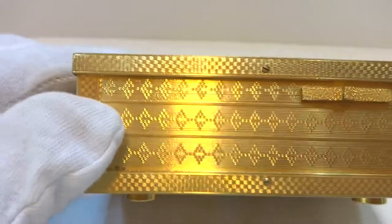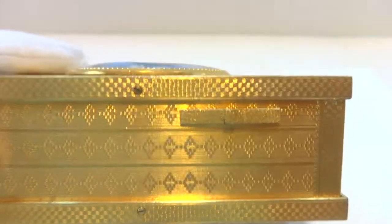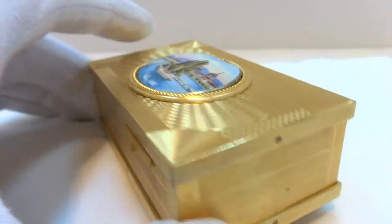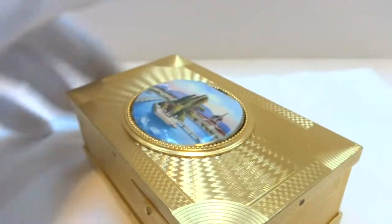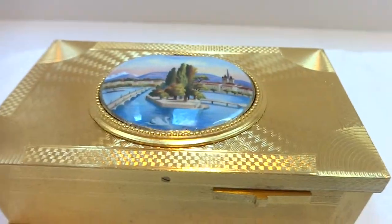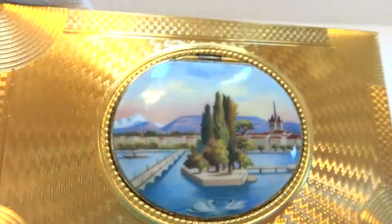The entire case is well tooled. Let me show you the bottom — even the bottom has engine turning on it, so they put some effort into this case.